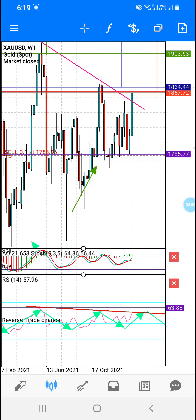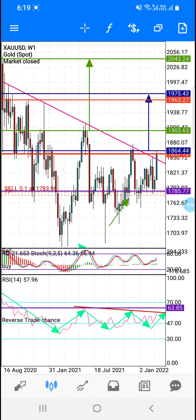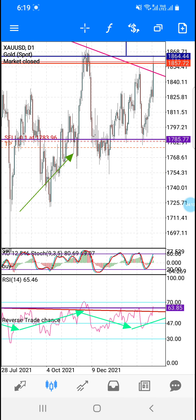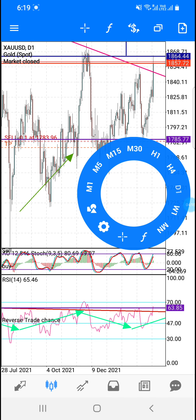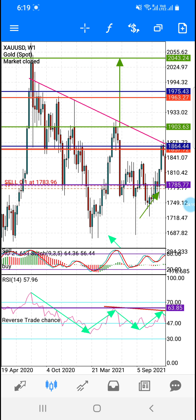اب ہمارے پاس weekly chart ہے اور daily candle ابھی ویسے close نہیں ہوا جیسے میں آپ لوگ کو بتا رہا تھا۔ اگر 1827 horizontal line کے اوپر daily close ہوتا ہے تو ہمارا safe TP 1916 ہوگا، اور اس کے بعد risk کے ساتھ اوپر جا سکتا ہے یا نہیں جا سکتا، کیونکہ weekly پہ sell ہے — weekly پہ ہم نے پہلے confirmation حاصل کیا ہے sell پہ۔